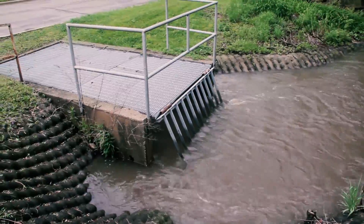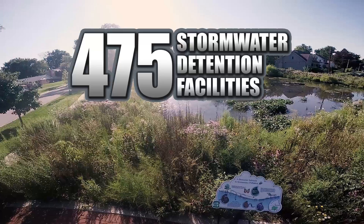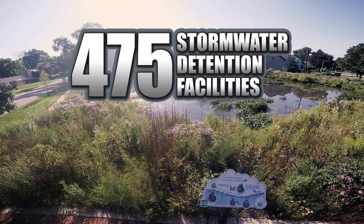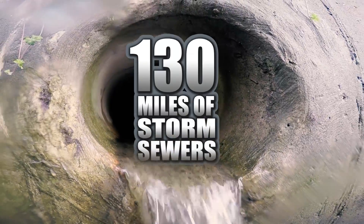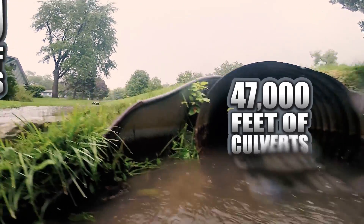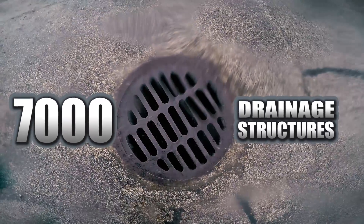The village's stormwater management system is extremely large. It consists of 12 miles of creeks, 475 stormwater detention facilities, 130 miles of storm sewers, 47,000 feet of culverts, 140 miles of ditches, and 7,000 drainage structures.